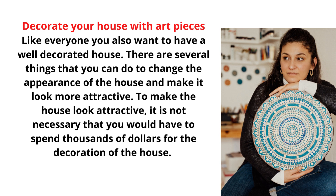Decorate your house with art pieces. Like everyone, you also want to have a well-decorated house.